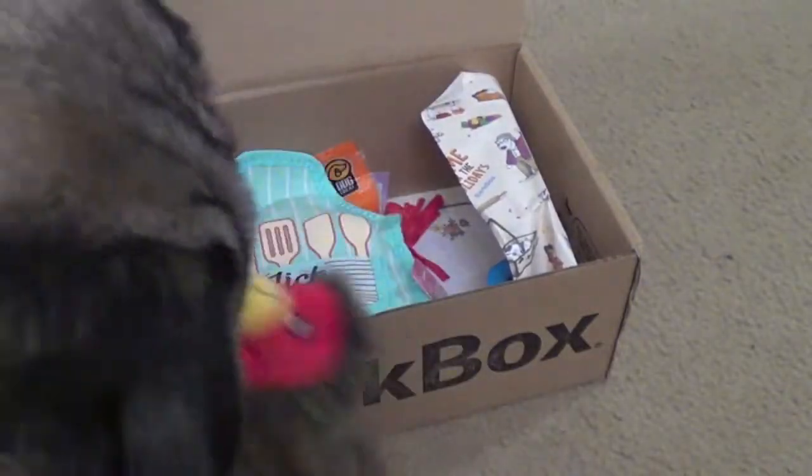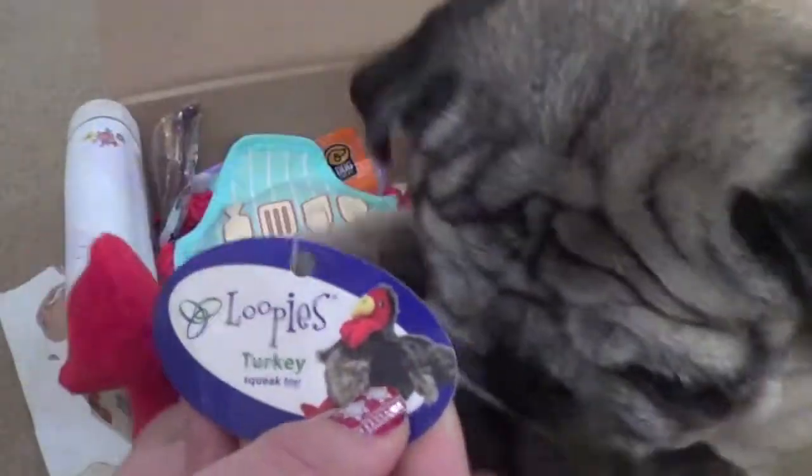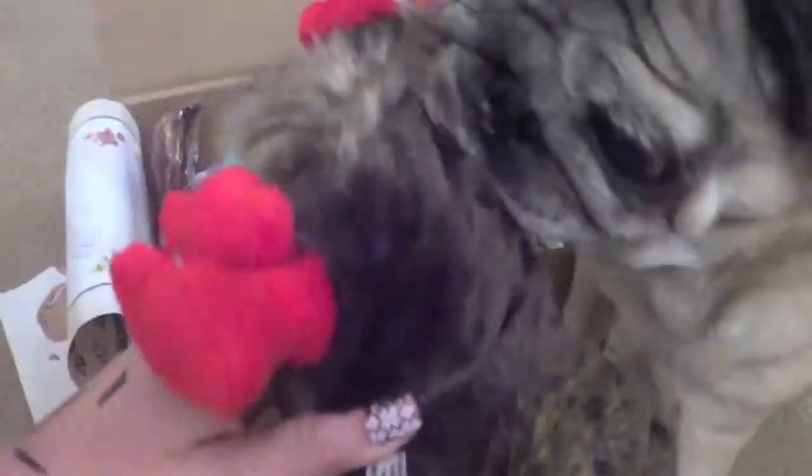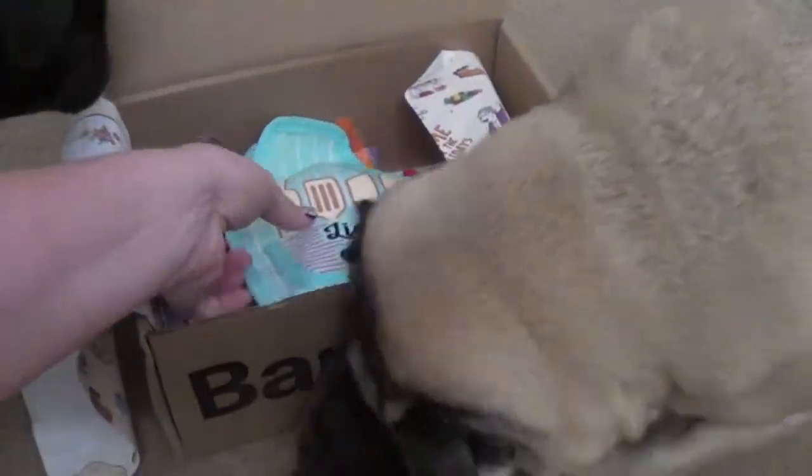So it looks like Dutch dropped off his little turkey — it's super, super cute. And it squeaks like a gobble! He's got a gobble, guys. They love these toys. We've got to see what his name is — okay, this is called Loop High's Turkey, and he's just a little squeak toy. So Dutch is going to take care of him, and we're going to move on to see what else we got.